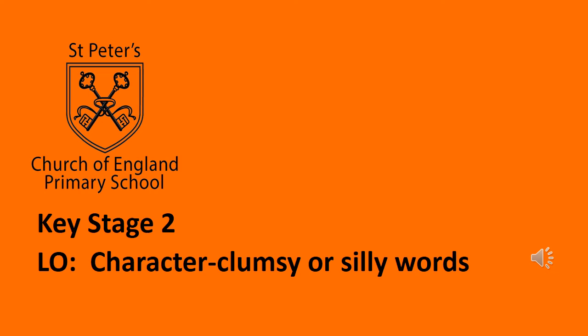Hello everyone, today we're going to start learning a new set of Mrs Wordsmith character words all to do with clumsy or silly characters.